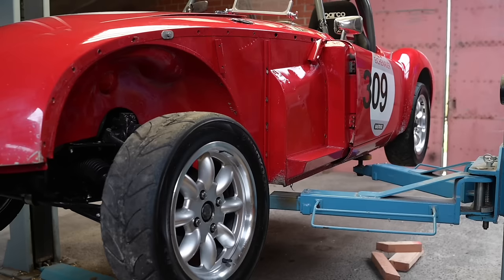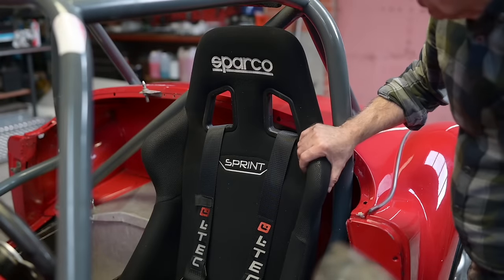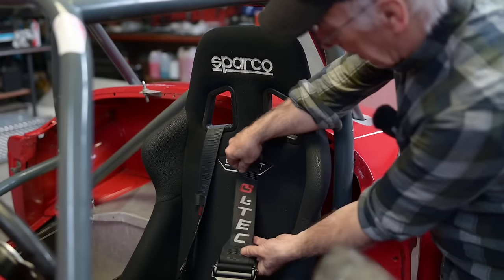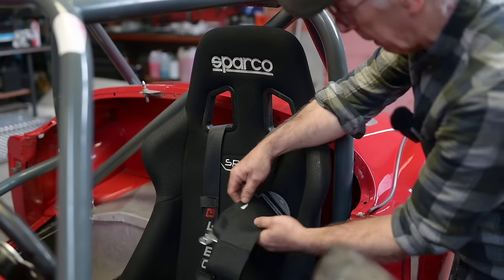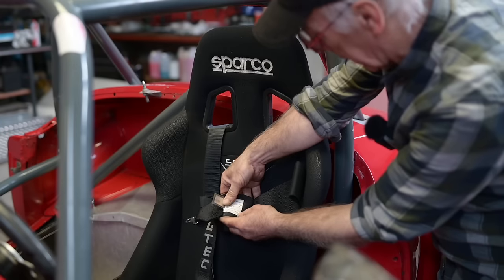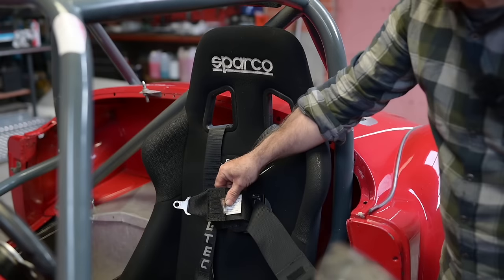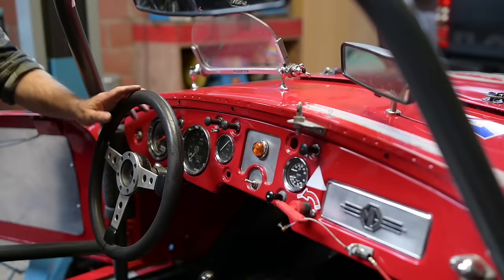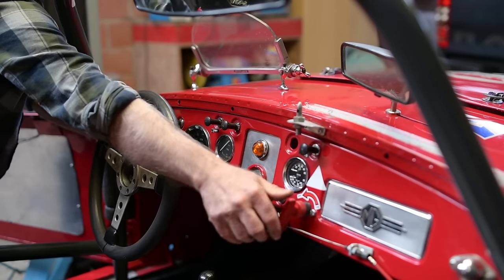The seat is a Sparco Sprint seat in good condition. The seat belts are from Schroth — they expired not after 2024, so I'm still good this year but will need to replace them after that. On the dashboard there's no real issue — everything looks alright. There's a contact switch so you can't start otherwise, and a main breaker switch. You can hear the fuel pump running, and it starts like a champ.